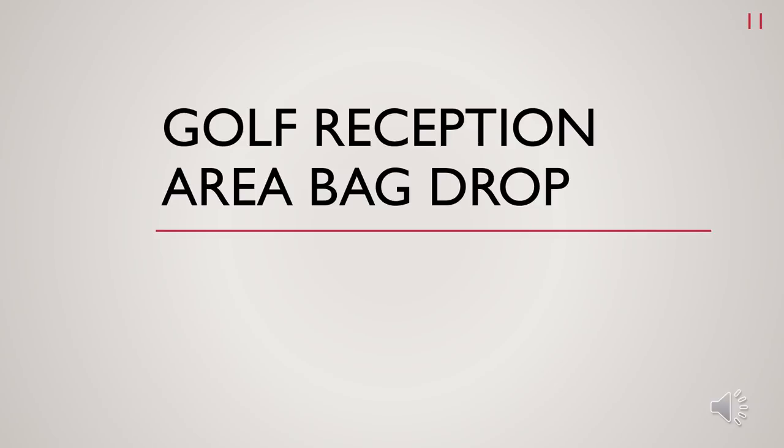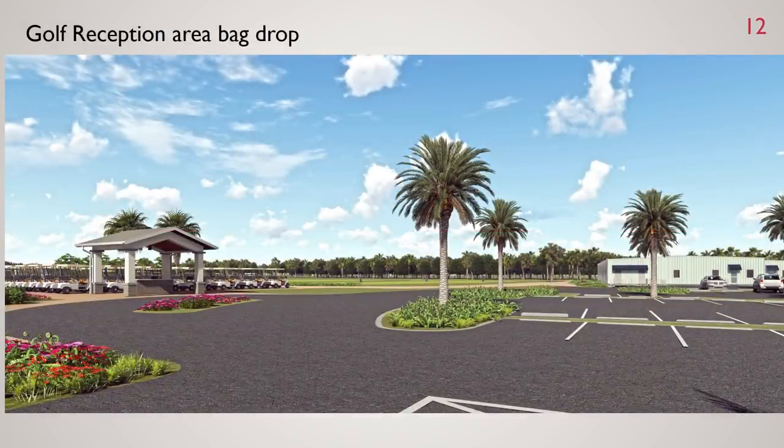For the golf reception area, we are in the final stages of design for the Portico cher. This area will provide a very organized, impressive spot for guests and members to drop off and pick up their clubs. Our goal is to have a final design and quote package by the end of this month. We also have an allowance in the project budget for this area.